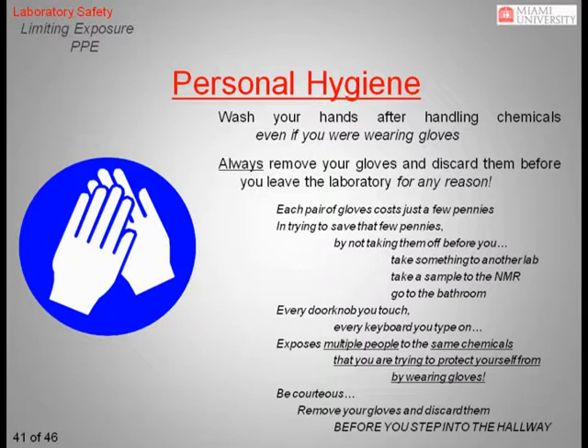Always be sure to thoroughly wash your hands after handling chemicals, even if you were wearing gloves. When wearing gloves, you should always assume that they could be contaminated. Don't work with chemicals wearing gloves and then work on a computer still wearing the gloves. Most importantly, never wear your gloves outside of the lab where you could potentially contaminate common surfaces such as doorknobs or drinking fountains. Remember, the gloves are inexpensive. By trying to save a few pennies, you are exposing all other people who contact that surface to the same chemicals you are trying to protect yourself from. Be courteous — remove your gloves and discard them before you leave the laboratory.